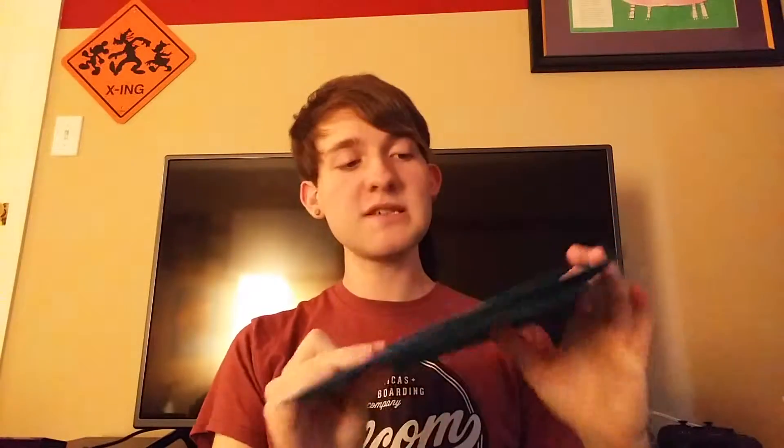I only have a couple of classes this year because I'm a senior and I do the work program. So what I've done for my classes is the folder system, which I know probably is not the best idea, but I don't really care at this point. I have blue for physics and green for English — that's what I take for my classes.